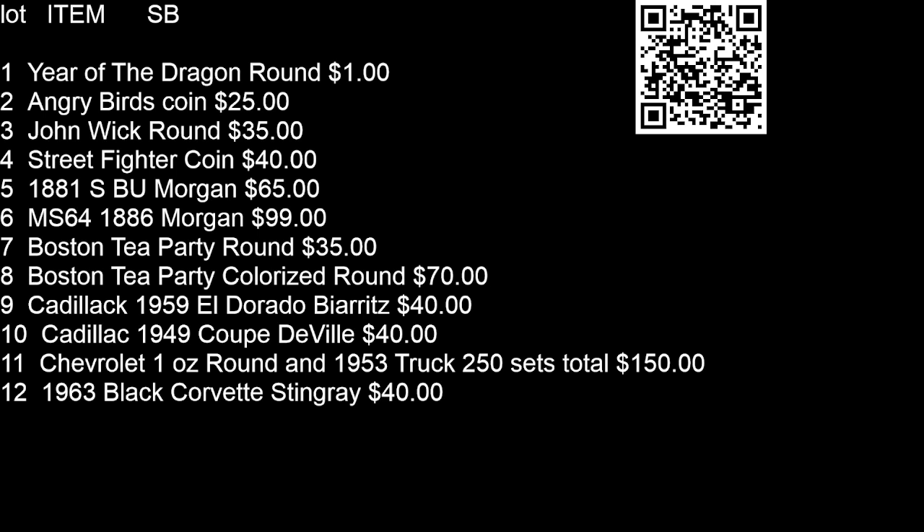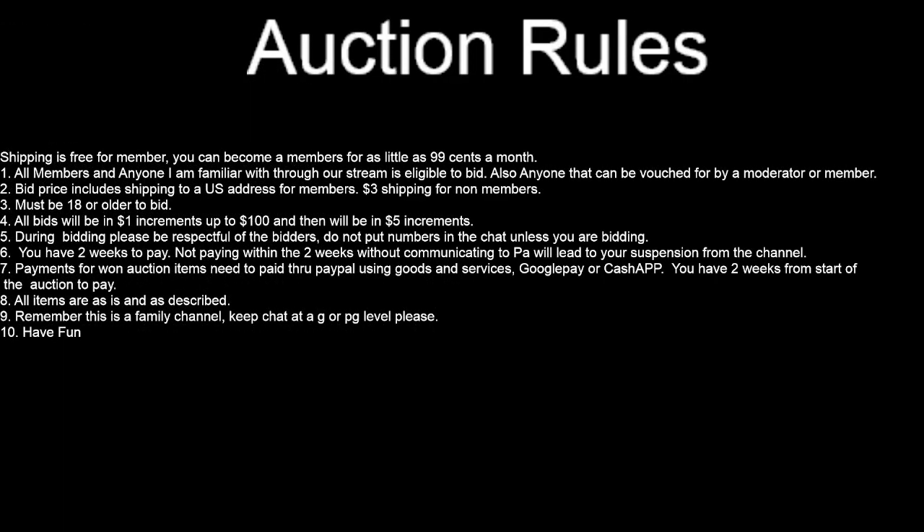There are the twelve lots of the auction, coming at the end of our coin hunt. Reminder on the auction rules: you have to be eighteen to bid — that's the law. You do have two weeks to pay. Any member can bid, or if I'm familiar with you, or one of the moderators is familiar with you, you can bid. Shipping is included if you're a member.